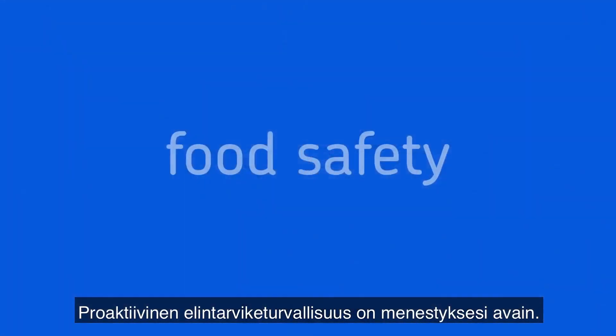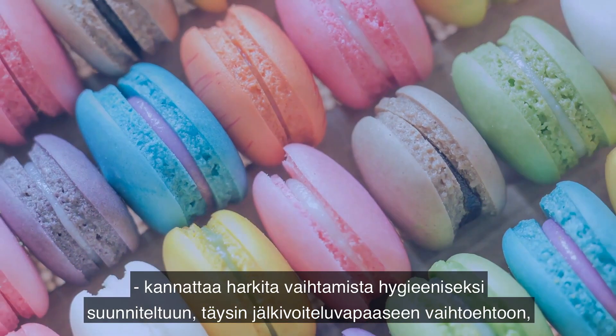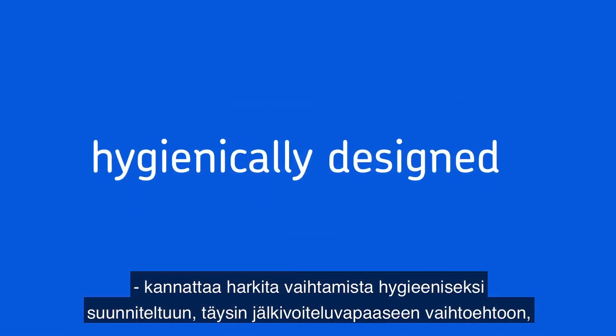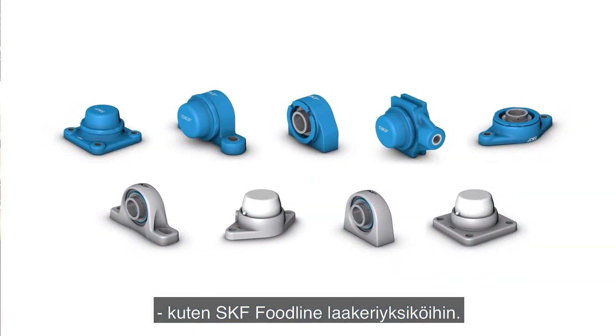Proactive food safety is critical to your success. If your mounted bearings are putting that at risk, it's worth considering a hygienically designed, fully sealed alternative, such as SKF's Food Line Ball Bearing units.